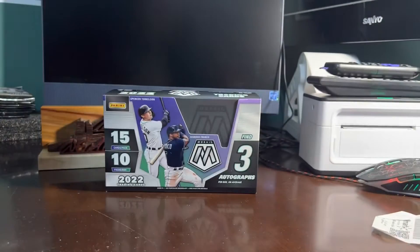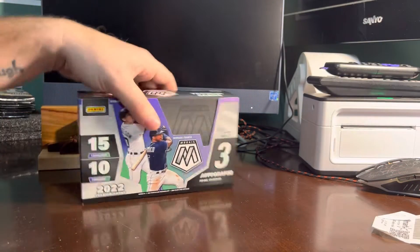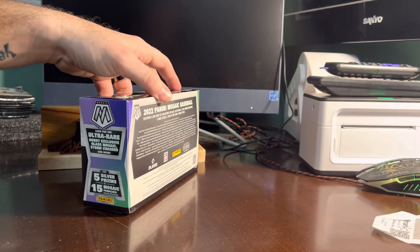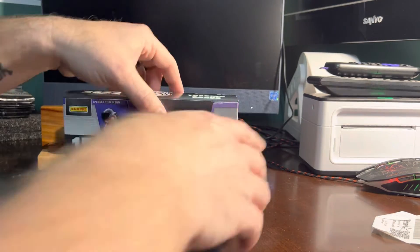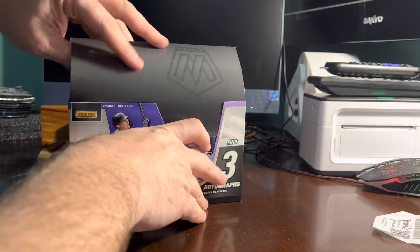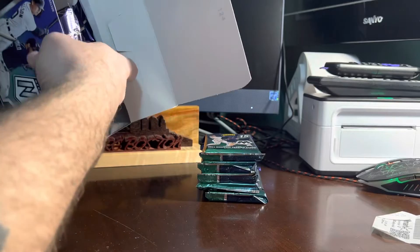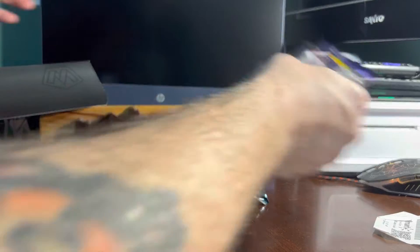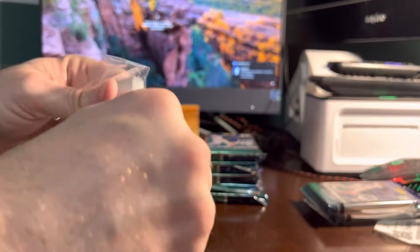Each of these boxes have three autos. There are also five silver prisms and 15 mosaic parallels per box. We can look for hobby exclusive glass mosaic and storm chasers. Mosaic hobby last year was really good for me — I pulled a lot of one-of-ones. So we're going to take out the first five, three more for this break, and then the other two are going to the one guy who bought them, and I'm sleeving all these cards.